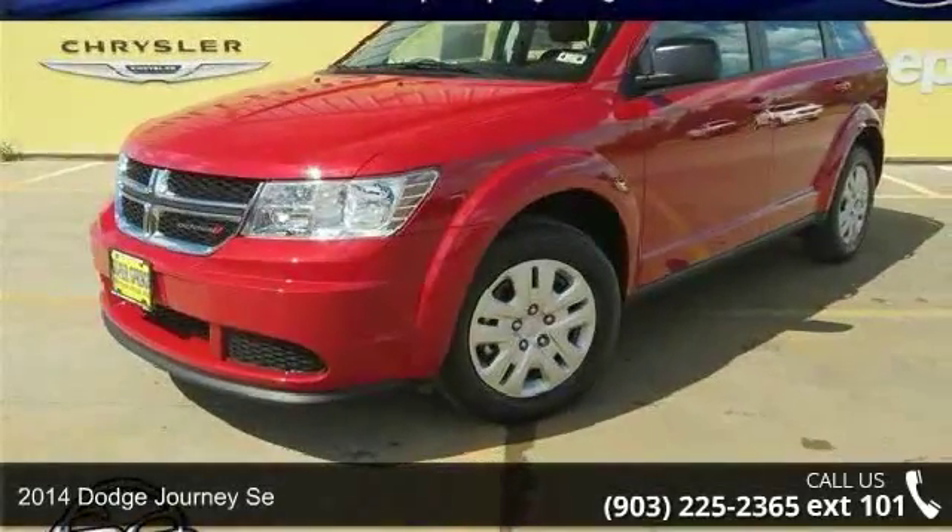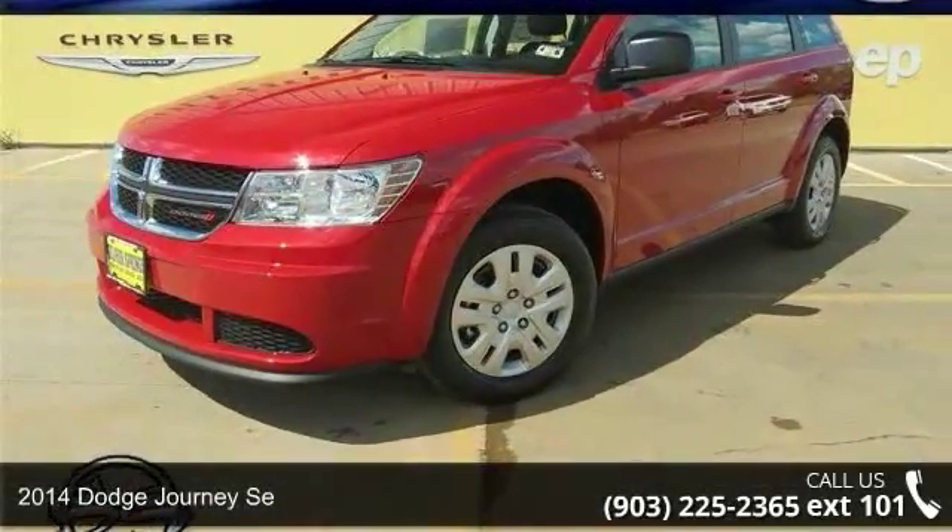Check out this 2014 Dodge Journey SE. This may be the set of wheels you've been looking for.